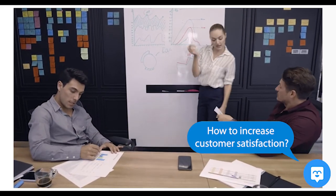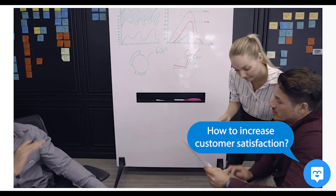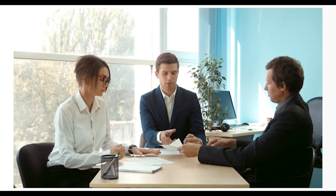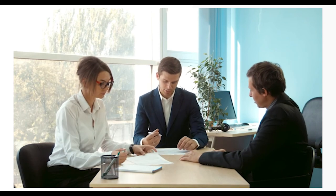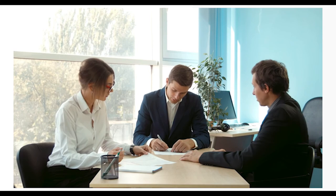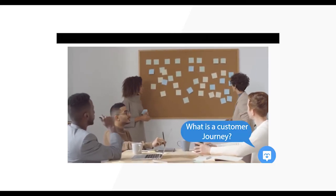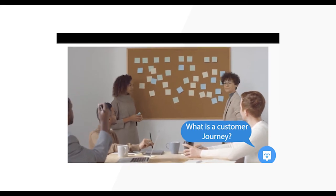How to increase your customer satisfaction? Increasing customer satisfaction should be a high priority for your business. First, we recommend measuring your current customer service scores to get a grasp of where your customers currently stand. Then, we recommend learning about the customer journey in order to get a clearer view of all the touch points between your customers and your business.